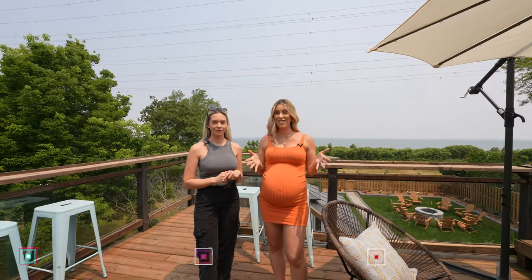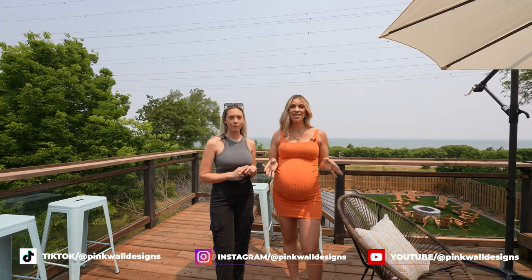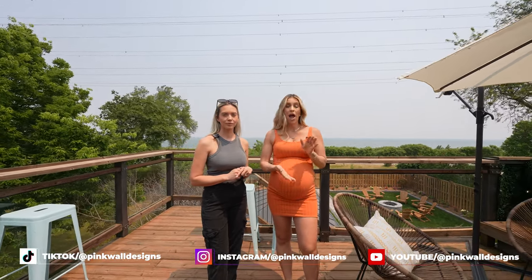That is the entire walkthrough of our property. We hope you loved our design. If you want to see more videos like this, definitely subscribe to our channel and follow us on Instagram at Pink Well Designs.